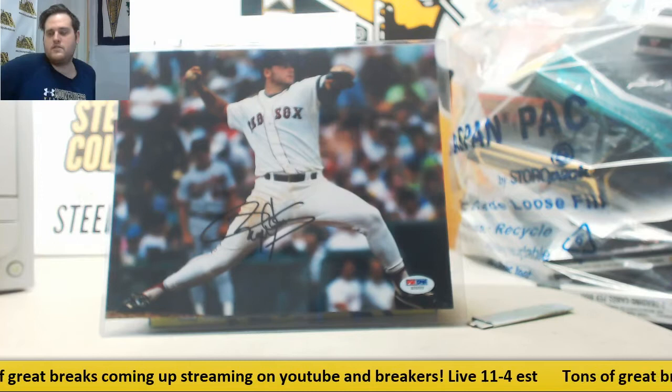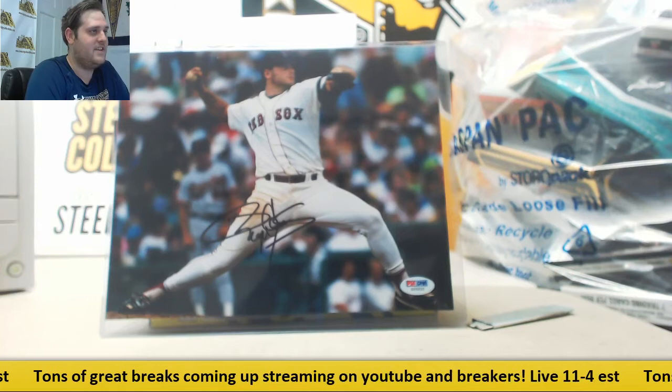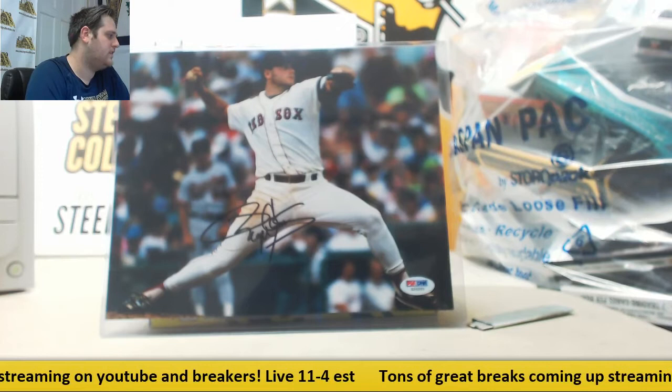This chair is going to break today — there's something wrong with it. If I go down, I don't want anyone laughing because I already told you something was wrong with the chair. Good luck to everybody in the break. We're going to randomize these names and these teams as well, then we are going to get ripping.